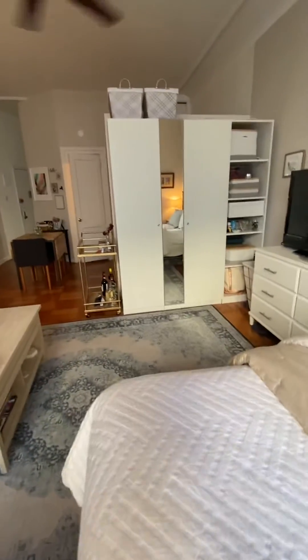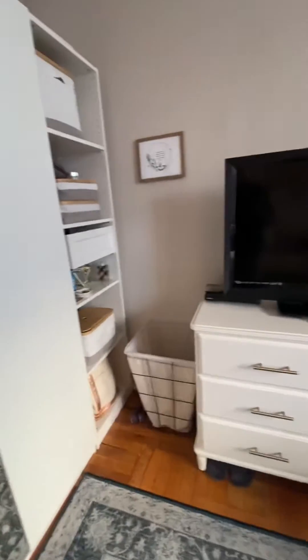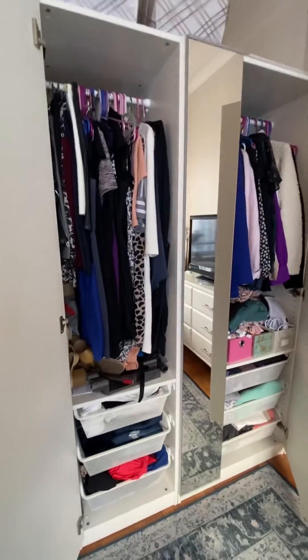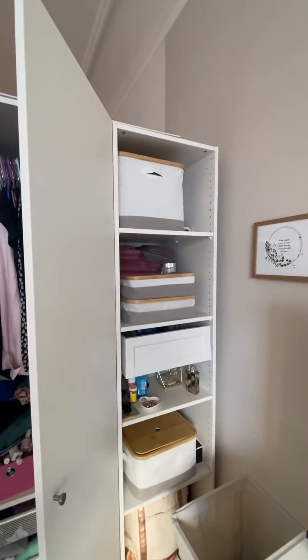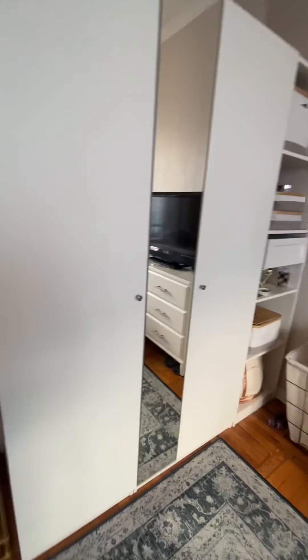Coming back down — double closet. Open this up and get a look. Plenty of storage, and this unit will stay. Doors closed, looks like this.